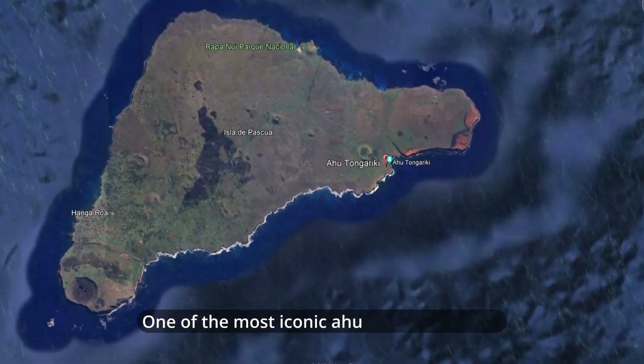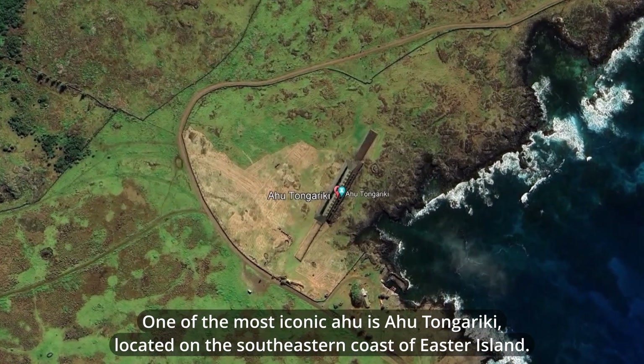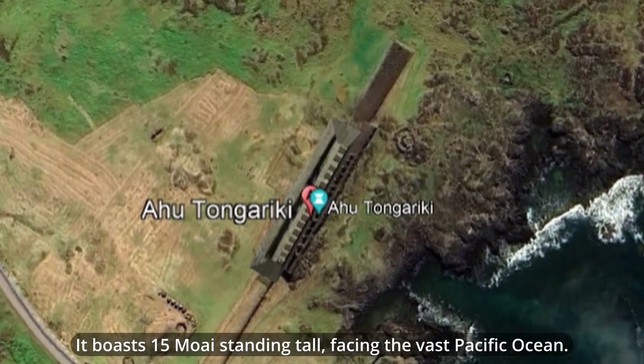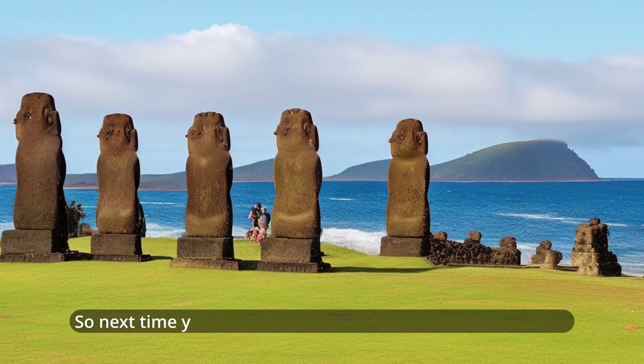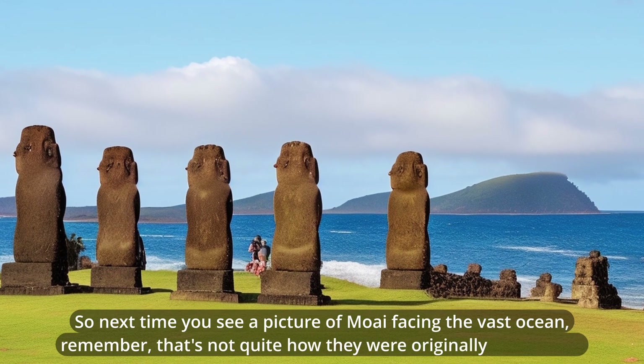One of the most iconic Ahu is Ahu Tongariki, located on the southeastern coast of Easter Island. It boasts 15 Moai standing tall, facing the vast Pacific Ocean. Ahu Tongariki is one of the most iconic sights on Easter Island. So next time you see a picture of Moai facing the vast ocean, remember — that's not quite how they were originally positioned.